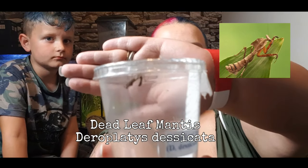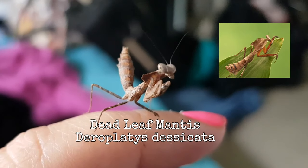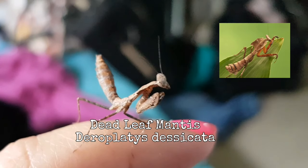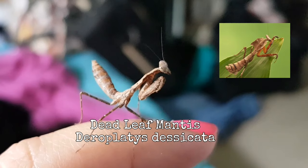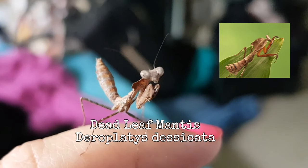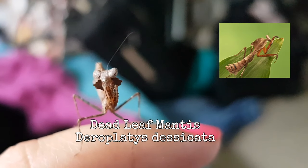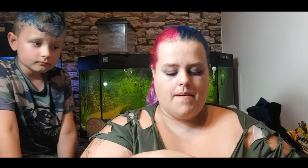The next mantis I got is a Dead Leaf Mantis. I'll try and make it focus a bit better on camera. It is a very cute mantis — I don't know if you can see it clearly, but it's very cute, a very sweet little mantis. I absolutely adore these.